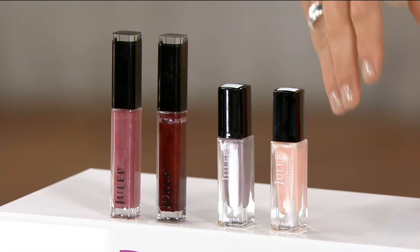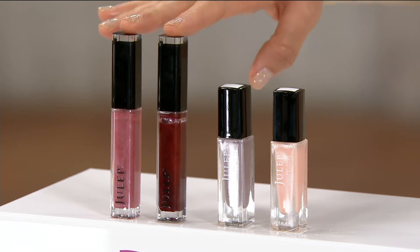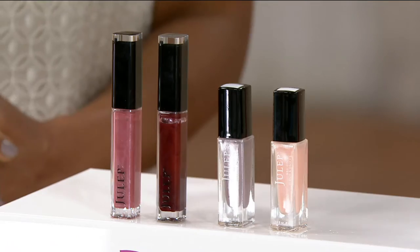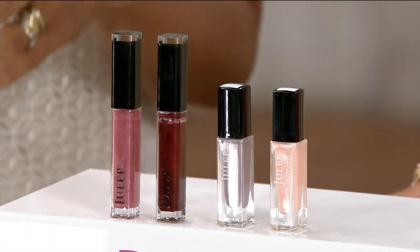Charming and Vivid in the lip glosses, and in your nails it's Blushing and Margit. Up here we have Charming and Vivid — each of these would be $20. Each of the nail colors is $14. Do the math — I'll do it for you. This is less than half price. It's a $68 plus value, and you get it at home for $32.92.